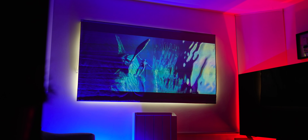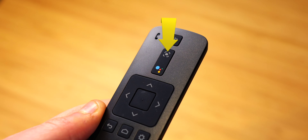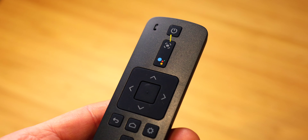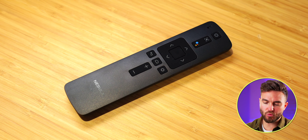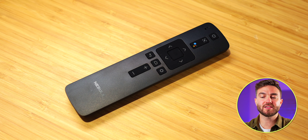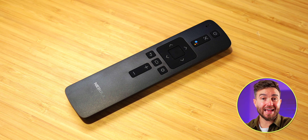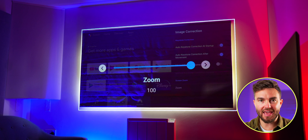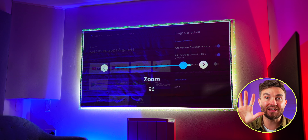The autofocus isn't 100% all of the time, but using the accompanying remote you can do a manual autofocus — press that and it re-does it. Once that's happened I've had no problems, and I've very rarely had to use it anyway. The remote also has power on/off, Google Voice Assistant, navigation buttons, back, home, volume, and settings — where you can, amongst other things, change the zoom of the image to fit exactly the designated surface it's shining on.